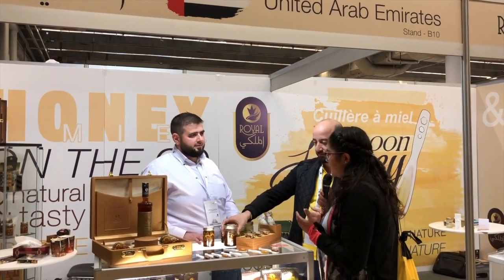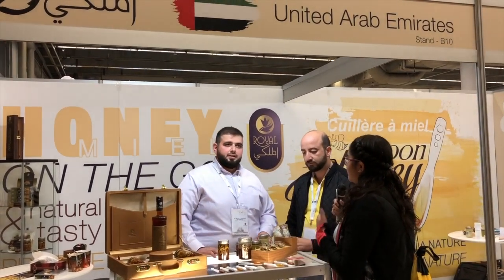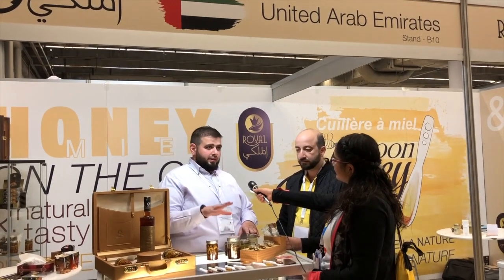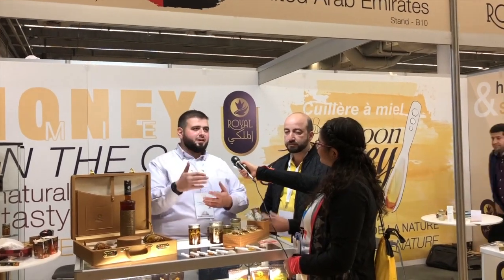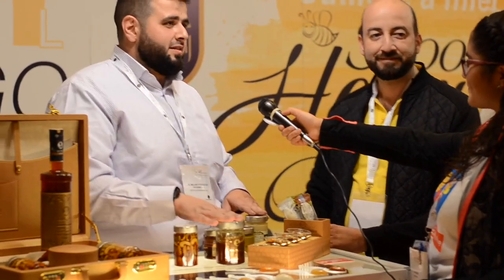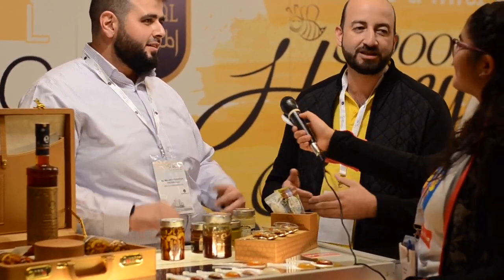Are there any young beekeepers around my age or even younger who are interested in honey production? Yes, in that region it's mostly a family business. You'd find the grandfather, then the son, then the grandsons — it's more of a tradition. This company is a family business that has been passed through different generations, from the father to the son.